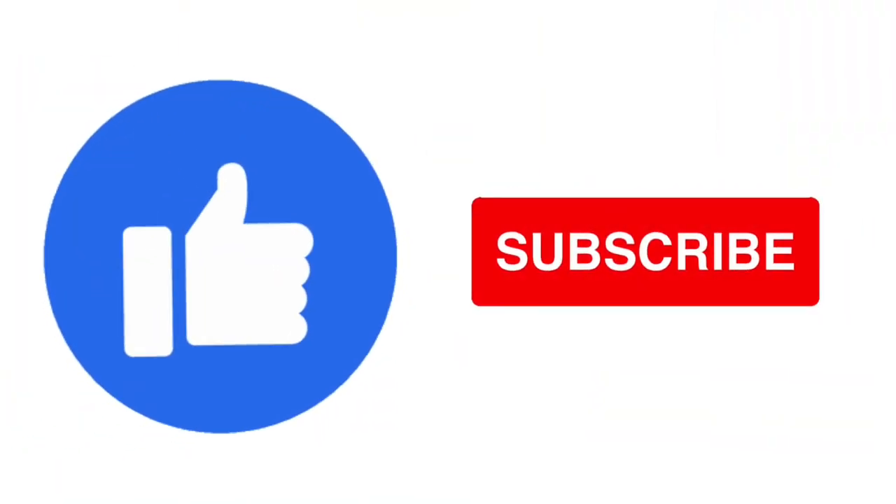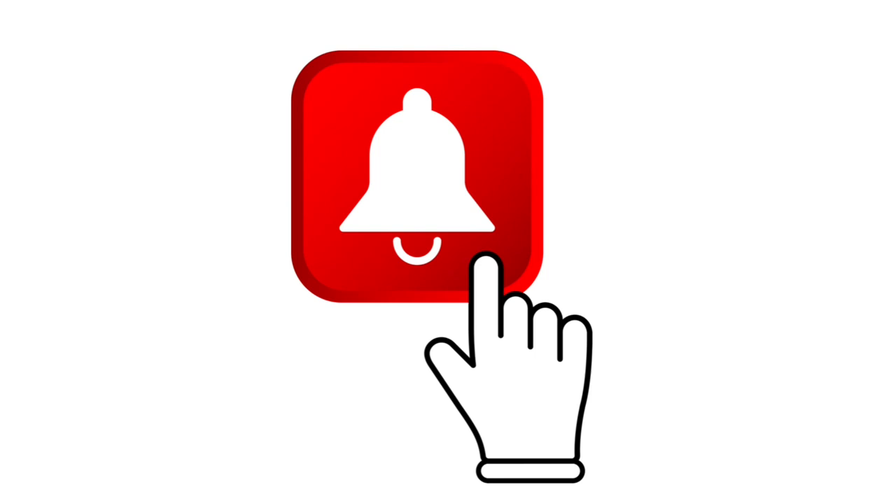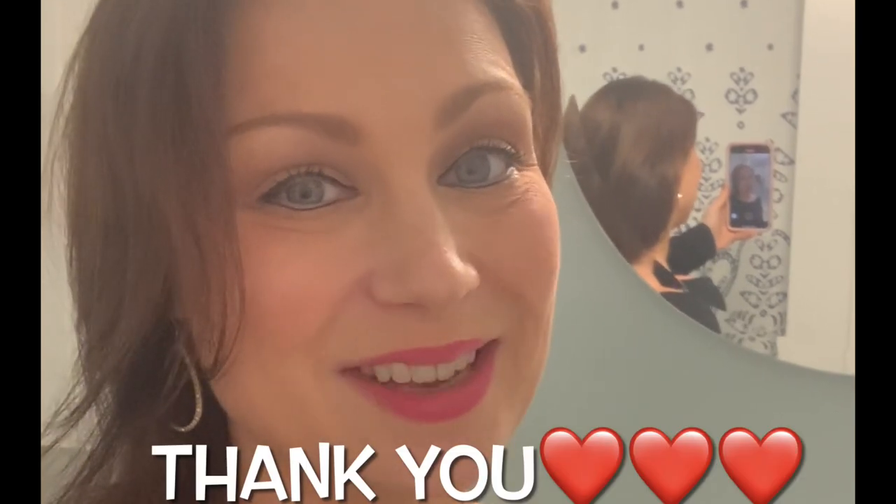Since we're in the bathroom, let's take care of some business. If you're liking this video, please like and subscribe. Hit that bell notification so you don't miss an episode, and give this video a thumbs up — it really does help grow my channel and I so appreciate all of you.